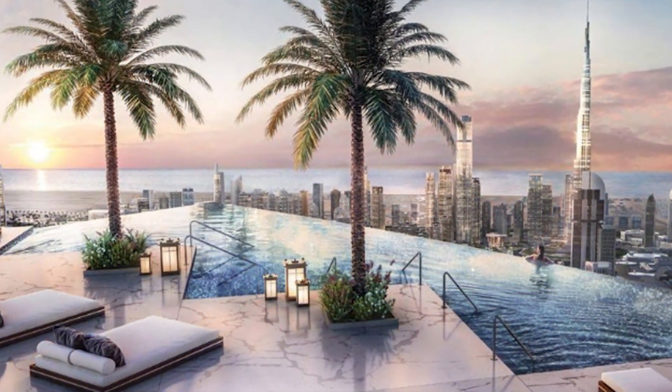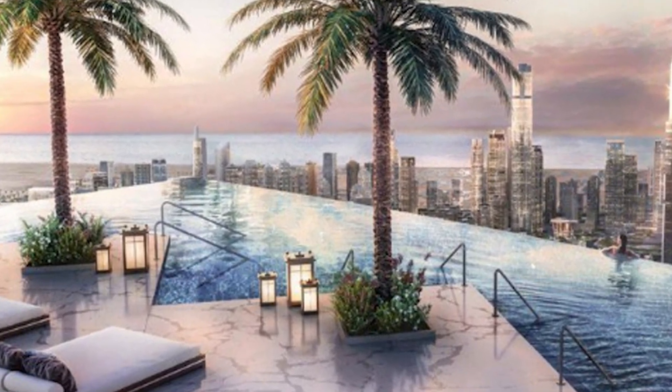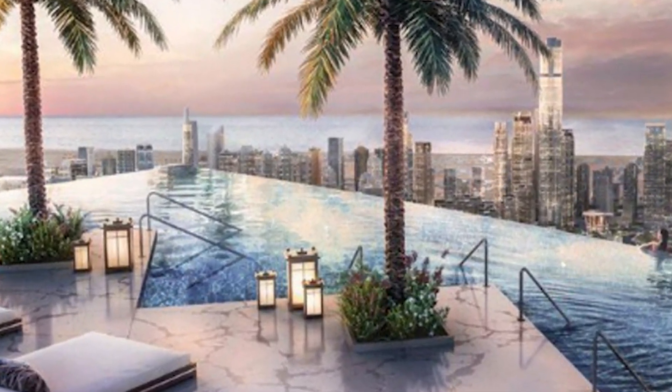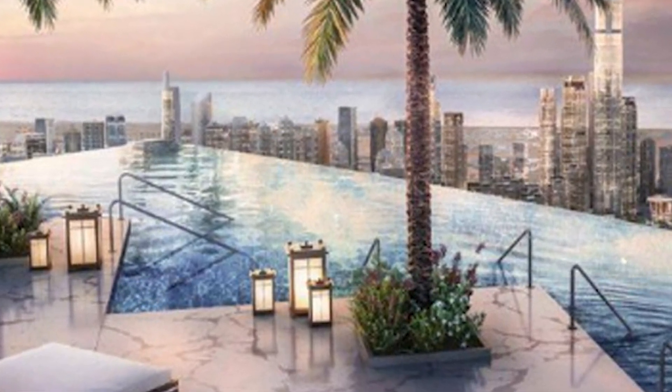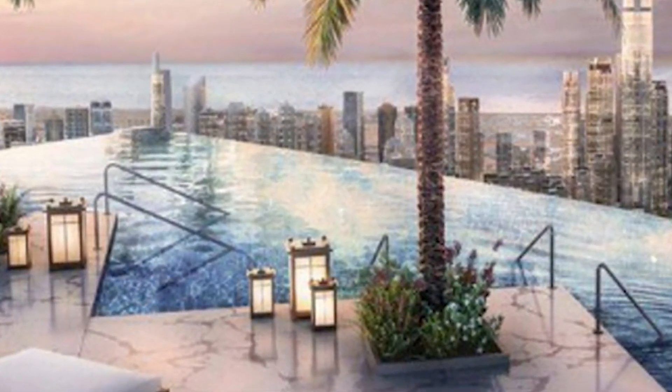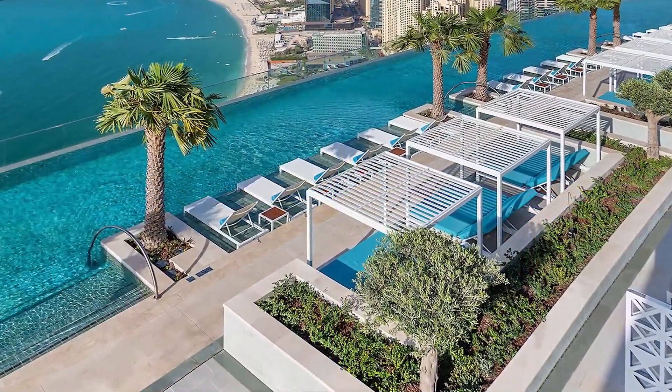One can also enjoy lush greenery, turning the scenario into a dreamy oasis fueled with a completely energetic atmosphere. This will remain the best memory in the deepest corner of one's heart. The Palm Tower also opens to Nakheel Mall, so after spending a whole day enjoying the sky and other waterside thrills, shopaholics can head towards the mall to do some shopping.